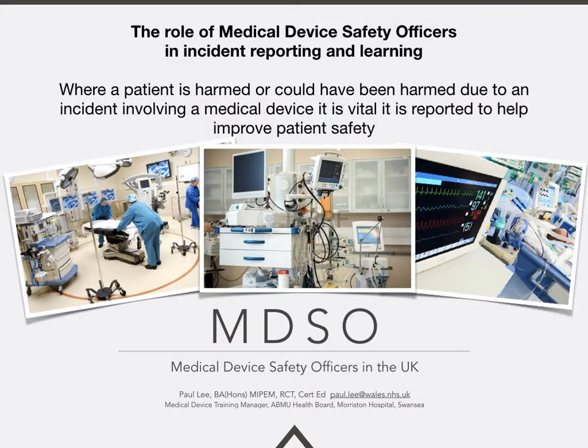Thank you very much for listening. I hope that in just a few minutes I've managed to outline the role of the Medical Device Safety Officer in the United Kingdom and the important role they have in incident reporting and learning. Where a patient is harmed or could have been harmed due to an incident involving a medical device, it is vital that it is reported to help improve patient safety, and the role of the Medical Device Safety Officer is key to this improvement. Thank you very much.